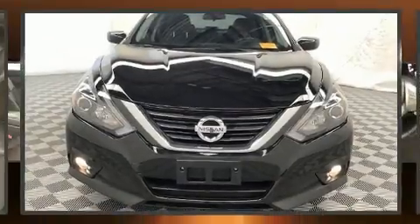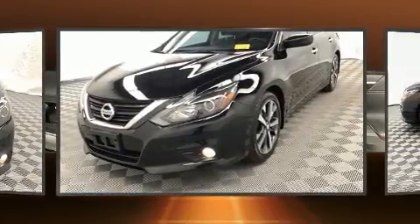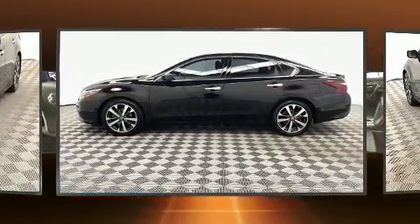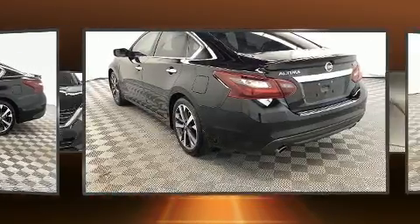Get excited about the 2017 Nissan Altima. This four-door, five-passenger sedan just recently passed the 60,000 mile mark. Under the hood, you'll find a four-cylinder engine with more than 170 horsepower. And for added security, Dynamic Stability Control supplements the drivetrain.